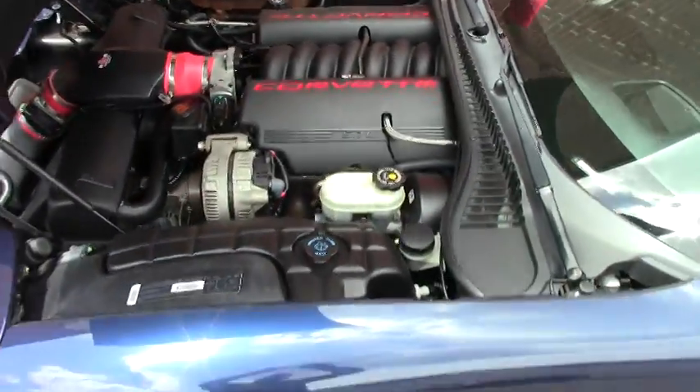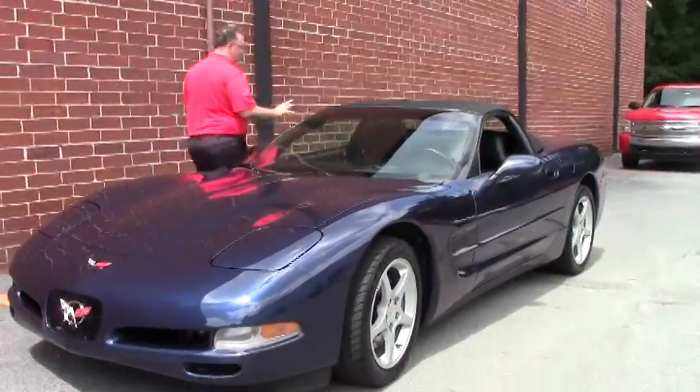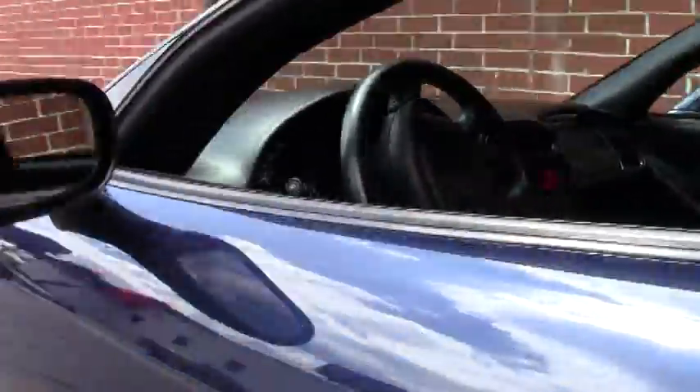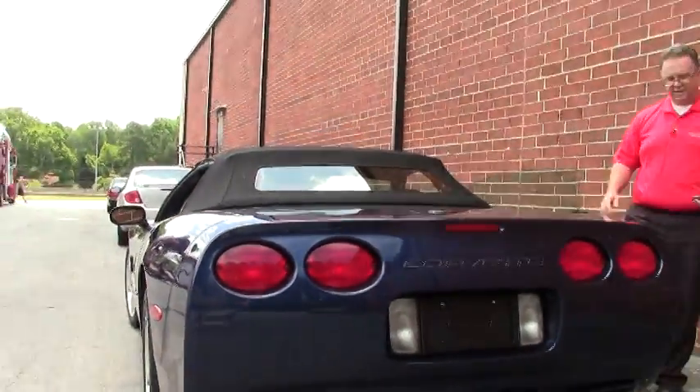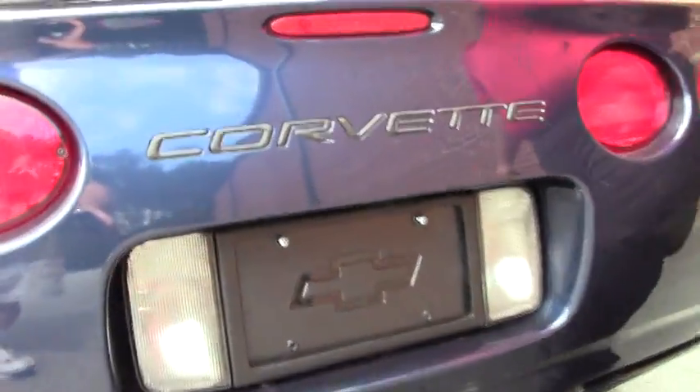As you would expect from a car with such little mileage and so well taken care of, she's in beautiful shape. The top is like new. Our interior is like new as well. It does have the C5 logoed floor mats. Our back carpeting is in excellent shape.